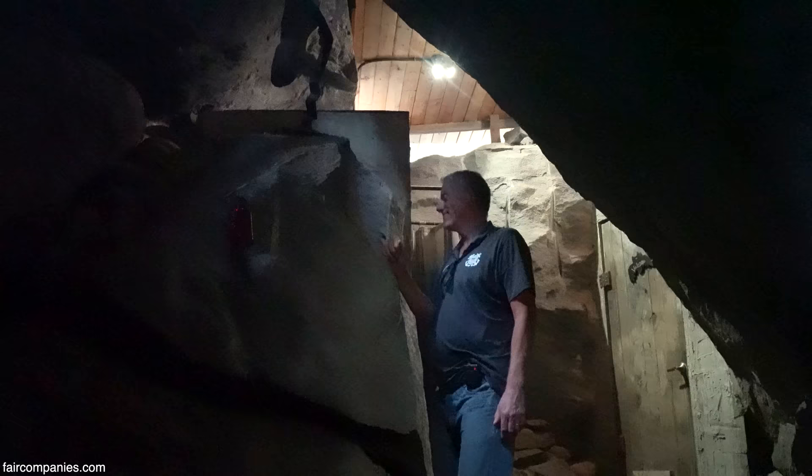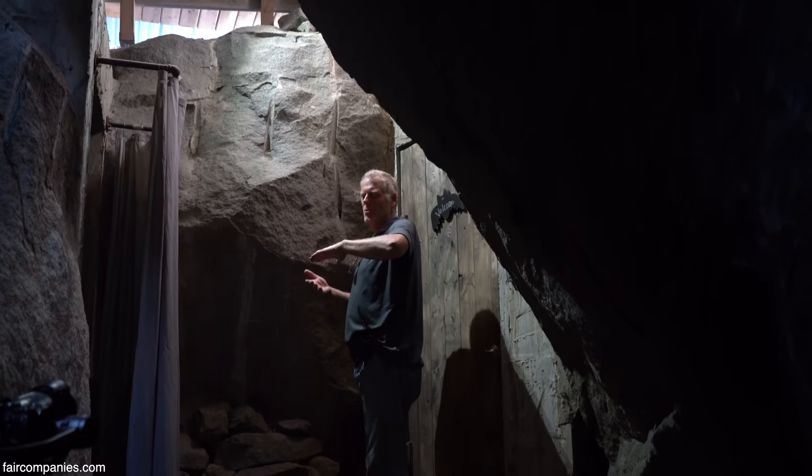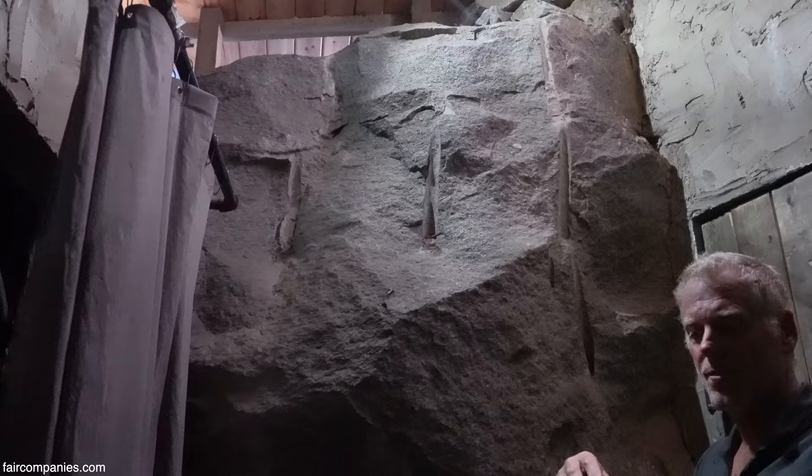I probably spent the better part of a month working on just this one rock. It finally gave up. This rock extended across — you can see it's multi-level drilling. You can only drill so far, like 12 to 18 inches, then you try to break off a big chunk. You'll see three different levels of drilling to finally get enough of it to fall off so we could get through here.